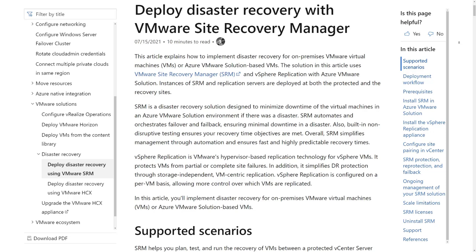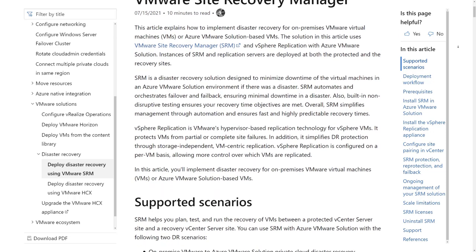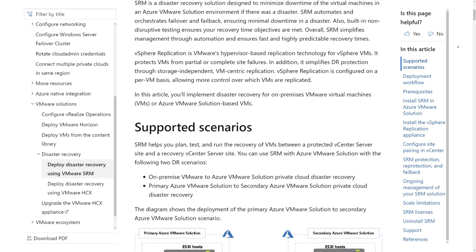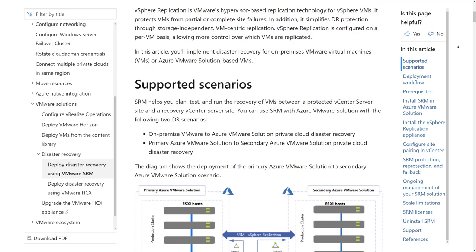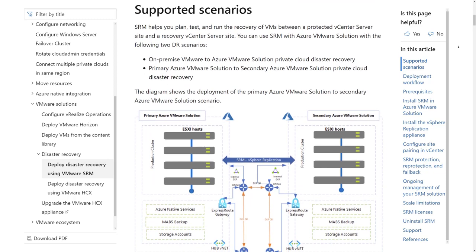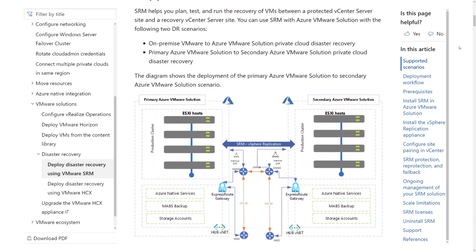Next in the news is the announcement of VMware Site Recovery Manager now available for Azure VMware Solution. This is huge news for those building out resiliency and putting together a disaster recovery plan. You now have the ability for two scenarios: one, on-premises VMware to Azure VMware Solution disaster recovery, and two, primary Azure VMware Solution to secondary Azure VMware Solution private cloud for disaster recovery. The ability to flip over as required should disaster strike is a big one — with the simplicity of switching over from either on-premises to cloud or cloud to cloud, utilizing VMware Site Recovery Manager in Azure VMware Solution, you're good to go.